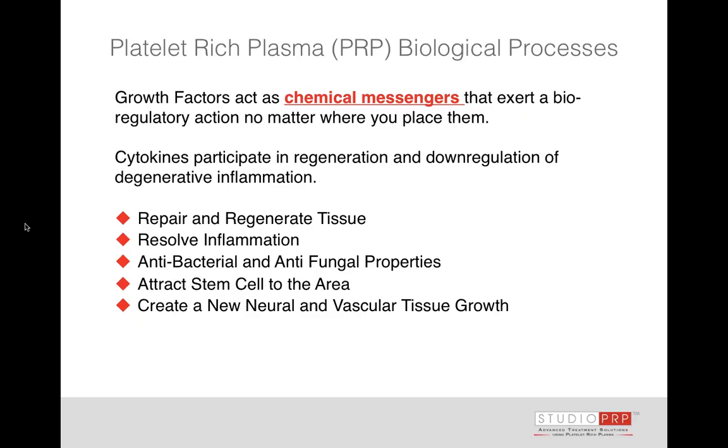We're in the process of studying how effective PRP is and understanding that there are differences in the platelet-rich plasma we create — we're fine-tuning. These growth factors act as chemical messengers and exert a bioregulatory action. Cytokines participate in regeneration and downregulation of degenerative inflammation. We want to repair and regenerate tissue and also resolve inflammation. When using this in joints or for hair regrowth, we don't want inflammation — so we must collect as much anti-inflammatory potential as well as regenerative potential, and try to discard pro-inflammatory cells.